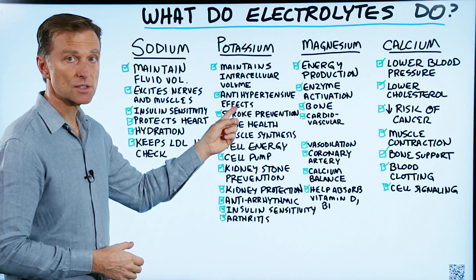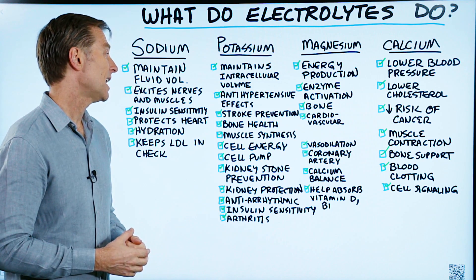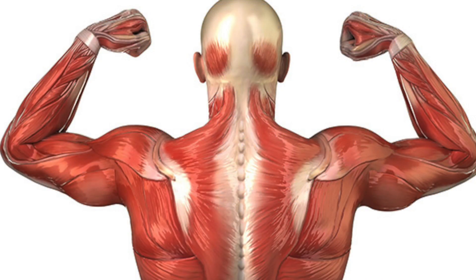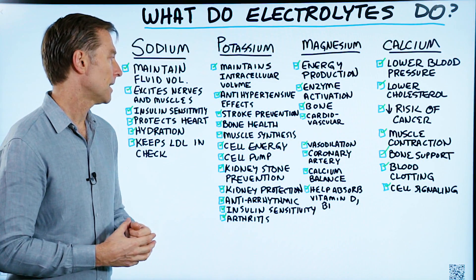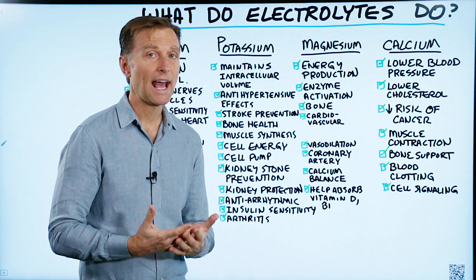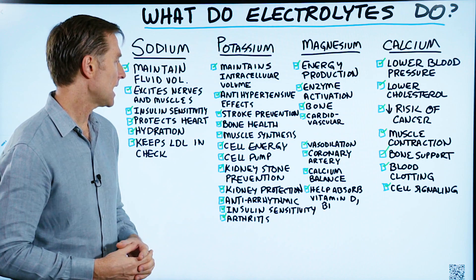Potassium has antihypertensive effects, so it helps lower blood pressure, stroke prevention, bone health, and muscle synthesis. If you're trying to get more muscle mass, it's not just about eating protein — you need potassium. Potassium is also involved in making hydrochloric acid, so if you're having digestive problems, you may need more potassium.